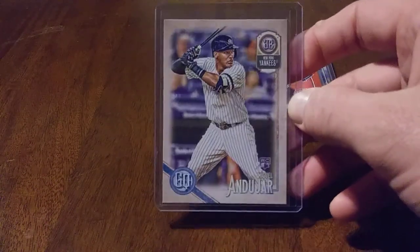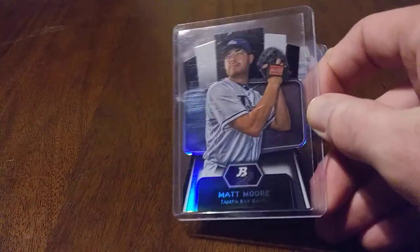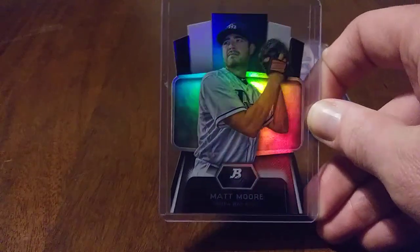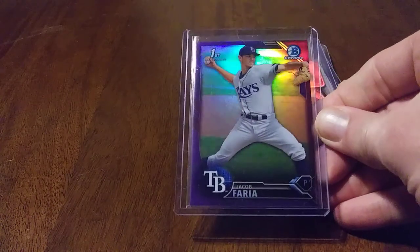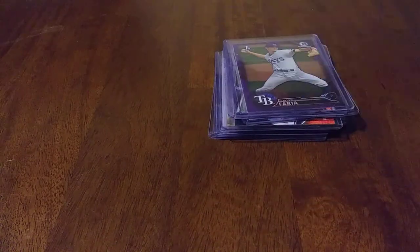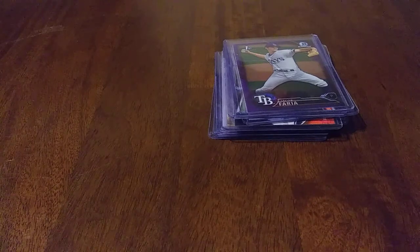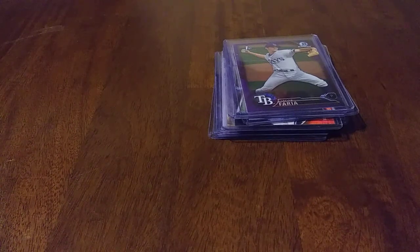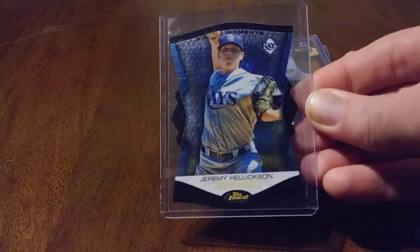Miguel Andujar Gypsy Queen Rookie — needed that one. Out of Bowman Platinum — I had a Bowman Platinum Matt Moore Die Cut, all kinds of shine. Jacob Ferrara, numbered 136, had a 250. First Bowman, very beautiful card. Had to give my Rays PC a little bump. This is 2012 Finest, Jeremy Hellickson — beautiful card there.